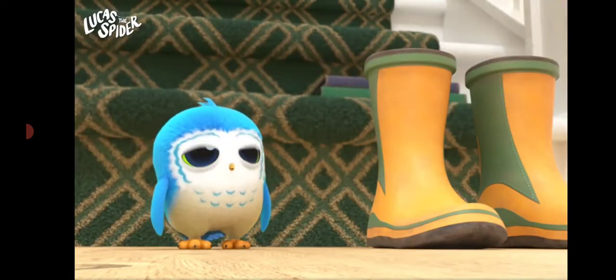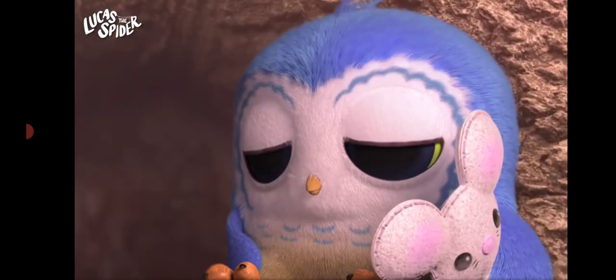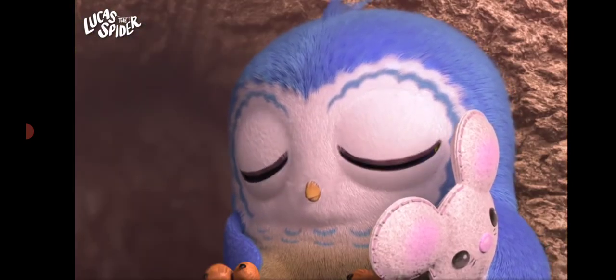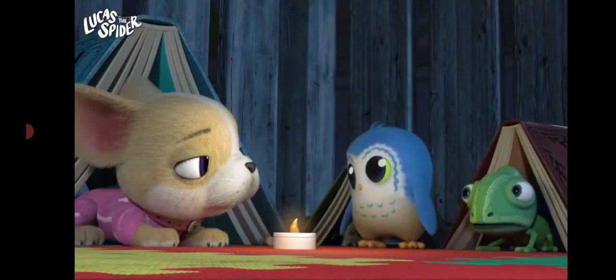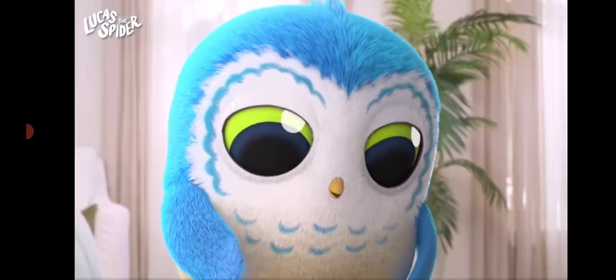Up next is our feathered friend, Arlo the owl. Owls are nocturnal — that means they sleep during the day and stay up all night. That's one long nap! And owls have big, round eyes that help them see in the dark. That's pretty cool.